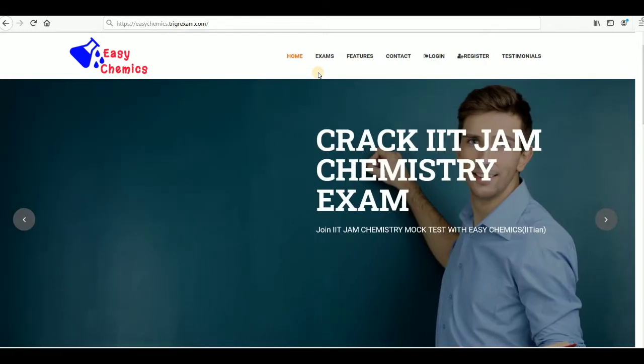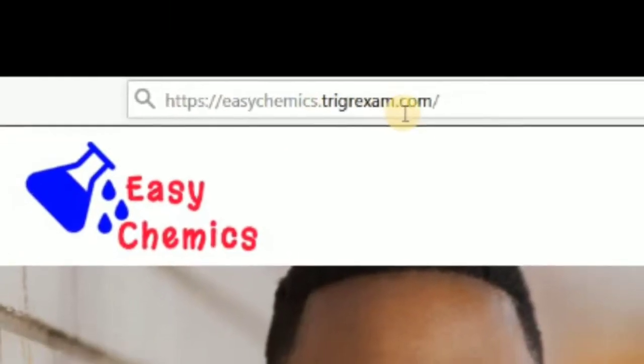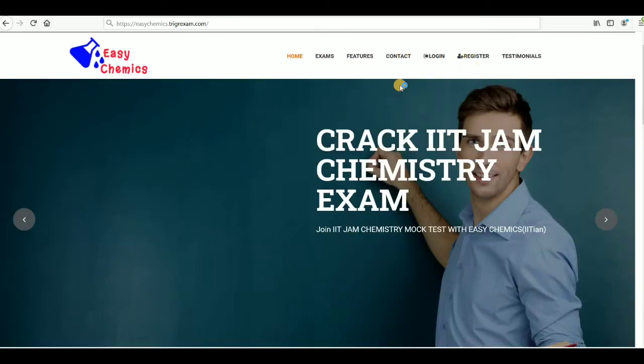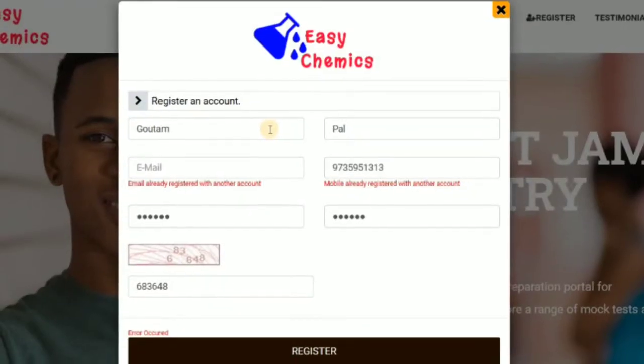This is my website: easychemics.trickexam.com. You can see the website link on screen, and the link will also be in the description below. So come to this website — that is easychemics.trickexam.com — and first you have to register.